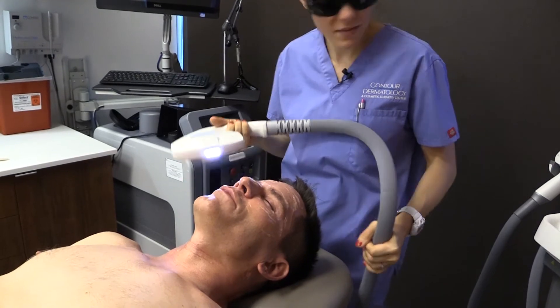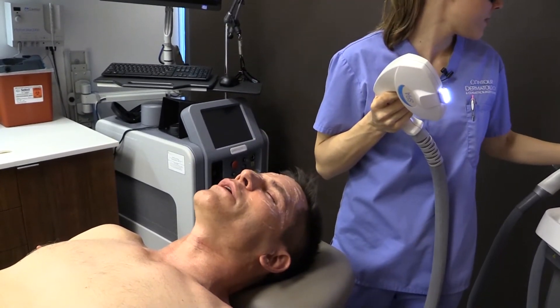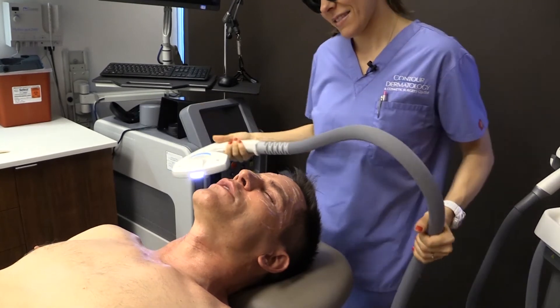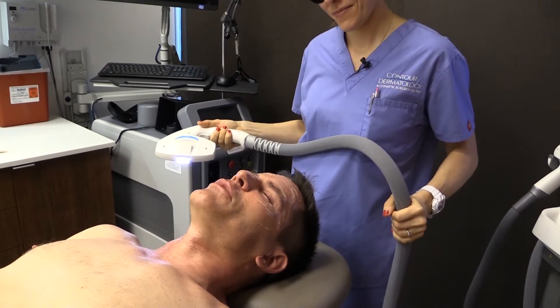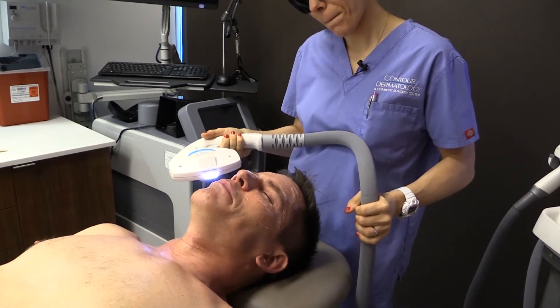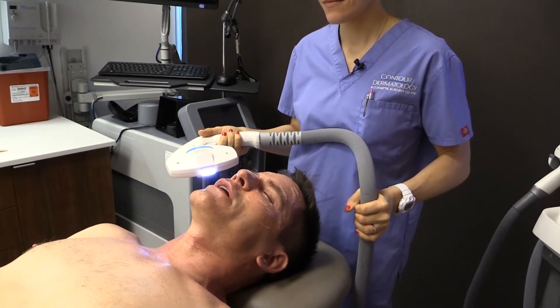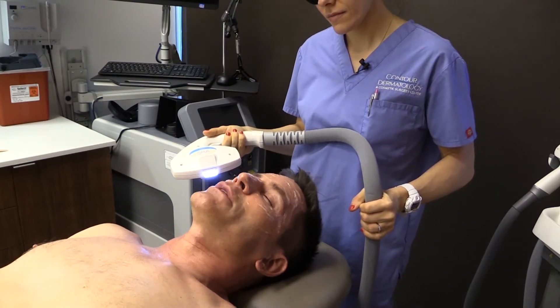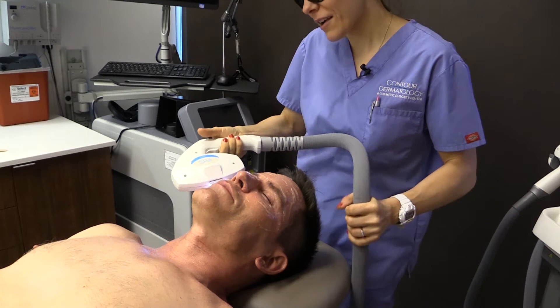If I don't get my IPL done at least once a month, I start to feel unattractive. It's amazing what kind of boost you can get from doing a laser treatment in terms of your emotional wellbeing. A lot of people will say that's superficial, but it's a real boost and it's certainly not hurting myself — it's making my skin healthier and it just makes me feel good.